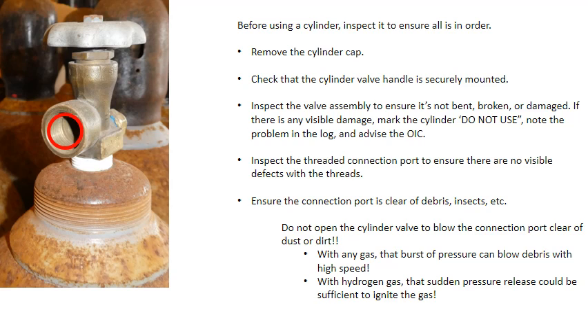Do not open the cylinder valve to blow the connection port clear of dust or dirt. With any gas, that sudden burst of pressure can blow debris at high speed. But with hydrogen gas, that sudden pressure release could be sufficient to ignite the gas.